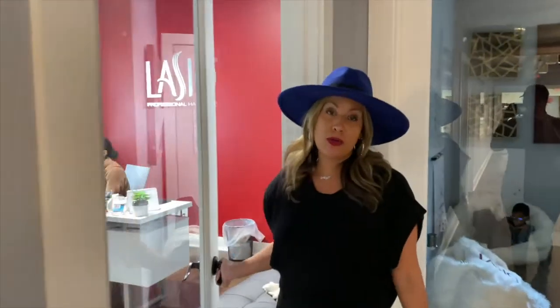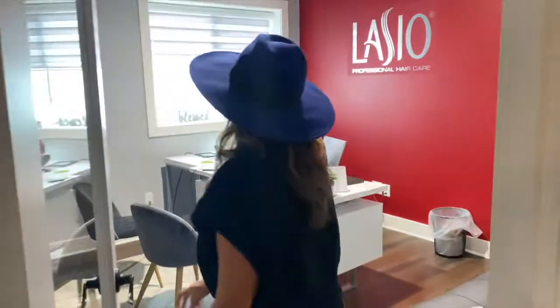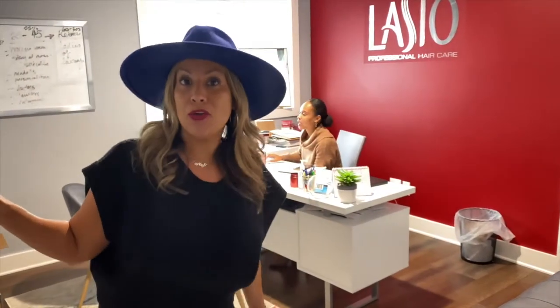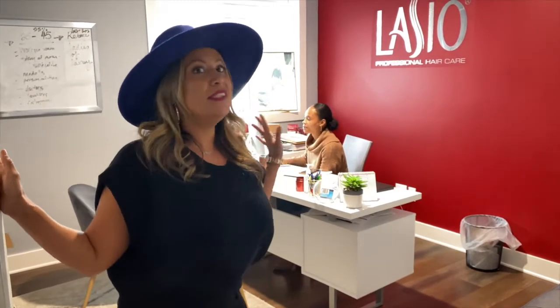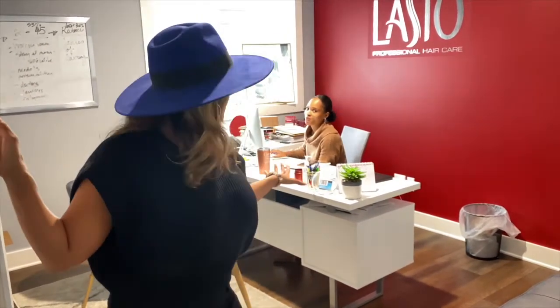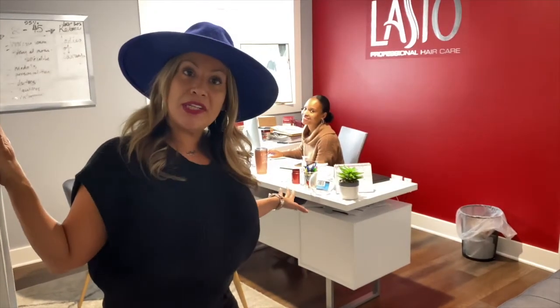Here we have our COO, Marisha Kudan. I always just invade her space, but she's working hard — we don't want to bother her too much. She is my right hand, my right brain, and the magic behind the burgundy bottle as well.